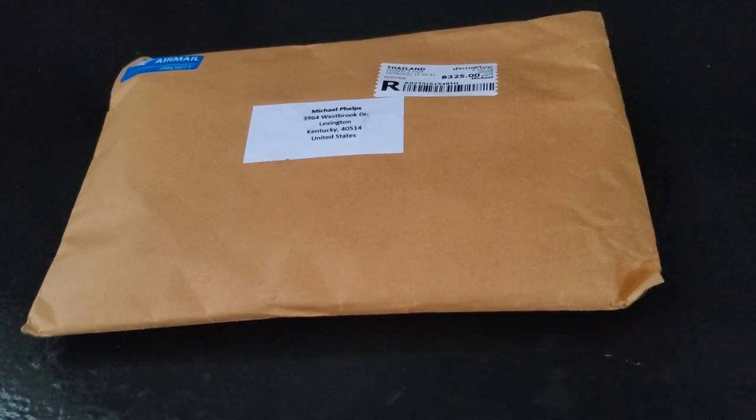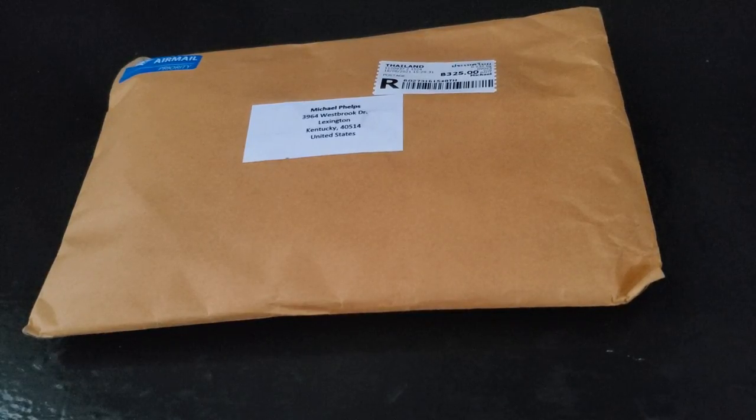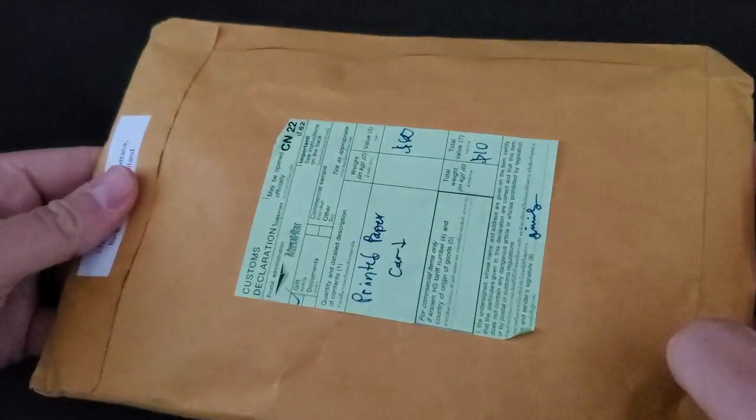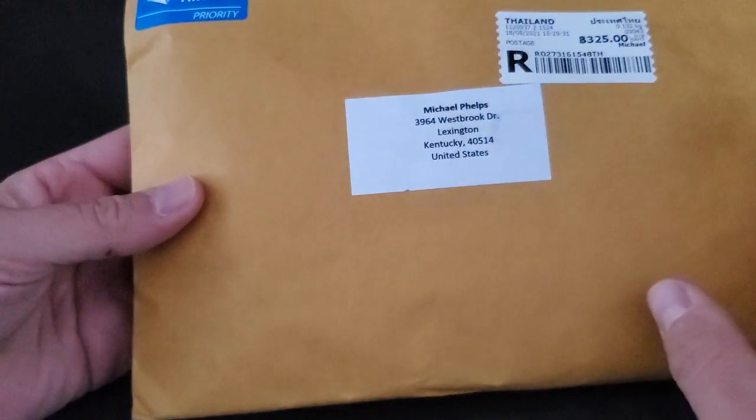Welcome back to another edition of Football Breaks FC. We are excited to finally have received this package from Thailand — it has been sitting on shipping containers for two months.